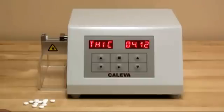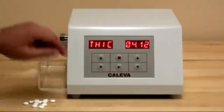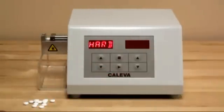The test results are displayed via the LEDs. Any combination of thickness, hardness, and diameter can be tested.